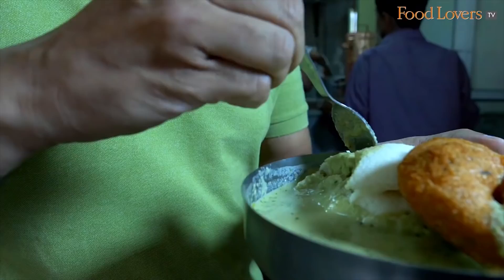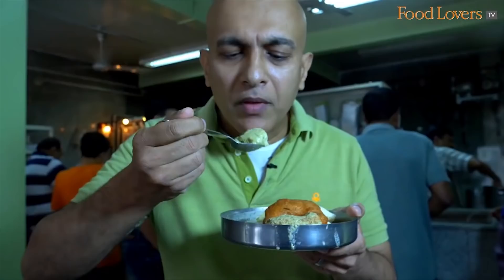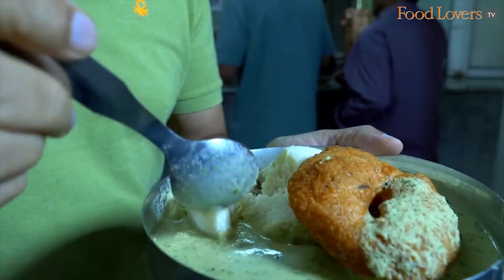This idli just melts in your mouth. I just placed the idli and the chutney in my mouth and it just melted away — it's as soft as that. In all the many years that I've tasted an idli, I've never tasted an idli as soft and as melt-in-the-mouth as that.